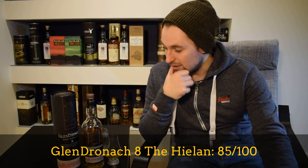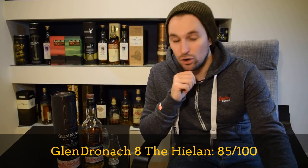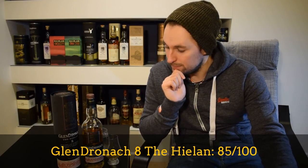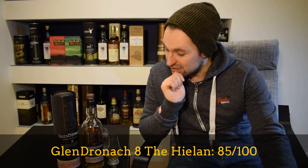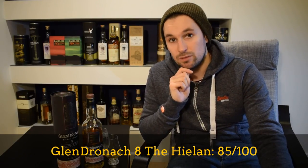Score: I'm going to give this little dram an 85 out of 100. I think it's very well made. I think the cask makeup is very solid. I think it's a very honest offering. It's good to see an age statement on such young whisky. And it's a decent price point as well — offers a lot of bang for your buck. Thanks for watching. See you soon.